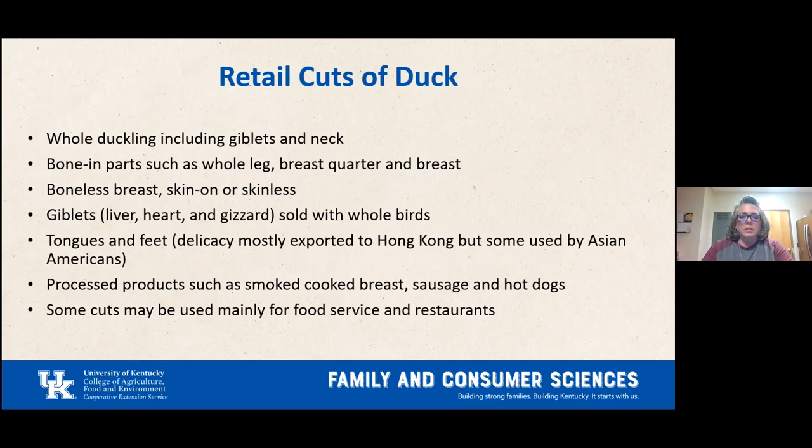Retail cuts of duck include: whole duckling with giblets and neck; bone-in parts such as whole legs, breast quarter, and breast; boneless breasts — skin on or skinless; giblets including liver, heart, and gizzard; tongues and feet, a delicacy mostly exported to Hong Kong; processed products such as smoked cooked breast, sausage, and hot dogs.